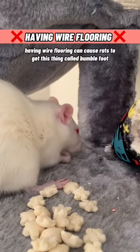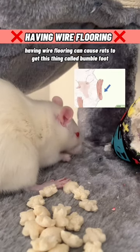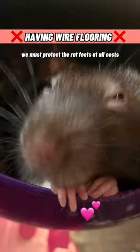Number 9: having wire flooring. Wire flooring can cause rats to get something called bumblefoot. We must protect the rat feets at all costs.